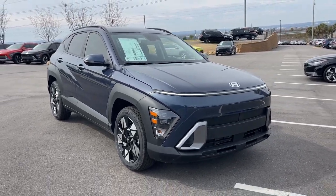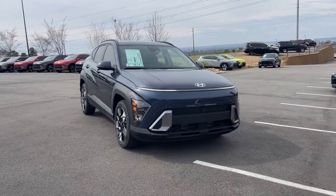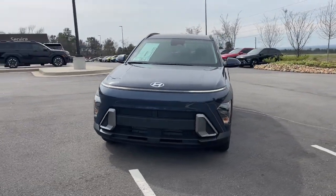Hop into the 2024 Hyundai Kona. Take a closer look at the sophisticated and versatile Kona.